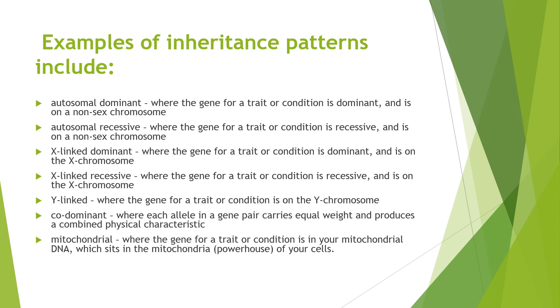The inheritance patterns include autosomal dominant, autosomal recessive, X-linked dominant, X-linked recessive, Y-linked, codominant and mitochondrial. Autosomal dominant is where the gene for a condition is dominant and is on a non-sex chromosome. Autosomal recessive is where it is recessive and on a non-sex chromosome. X-linked dominant is dominant but on an X chromosome. X-linked recessive is recessive but on the X chromosome. Y-linked means the gene for a trait or condition is on the Y chromosome. For codominant, each allele on a gene pair carries equal weight and produces a combined physical characteristic, which is the AB blood group. Mitochondrial is where the gene or trait is in your mitochondrial DNA, which sits in the mitochondria — the powerhouse of your cells.